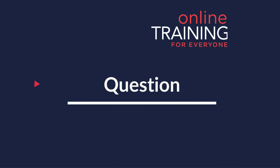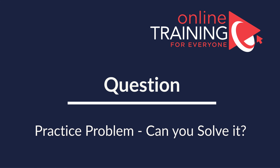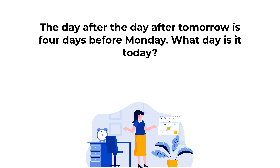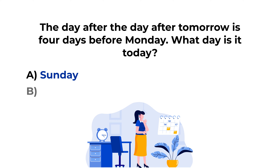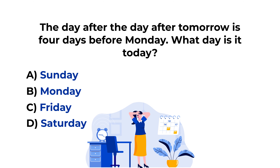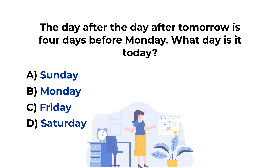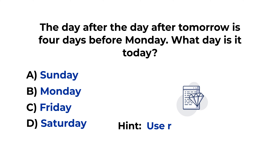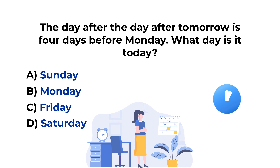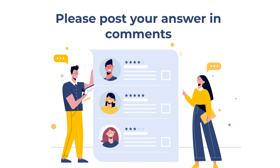Here's a practice problem for you: The day after the day after tomorrow is 4 days before Monday. What day is it today? Choices: Choice A, Sunday; Choice B, Monday; Choice C, Friday; Choice D, Saturday. Feel free to pause this video. A hint: the best way to solve these types of problems is using reverse calculations. Give yourself 10 to 15 seconds. Please post your answer and rationale in the comments. Thanks for participating and good luck!